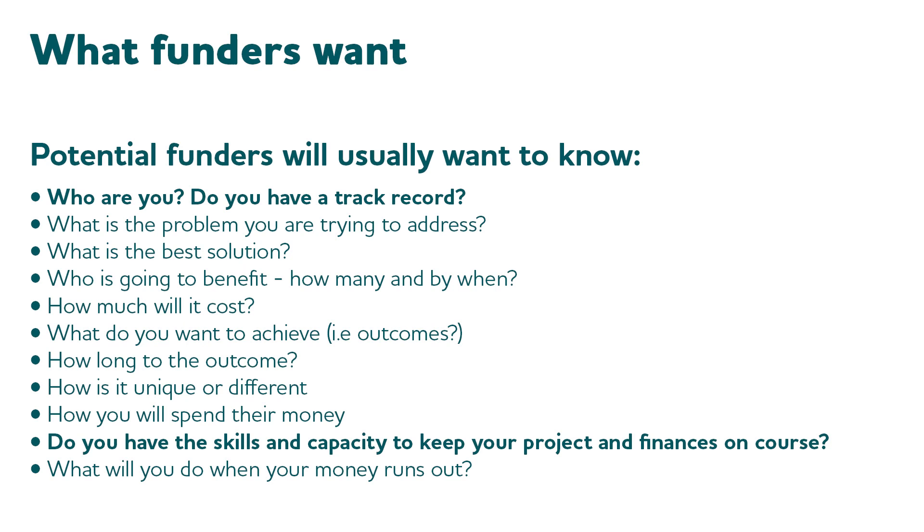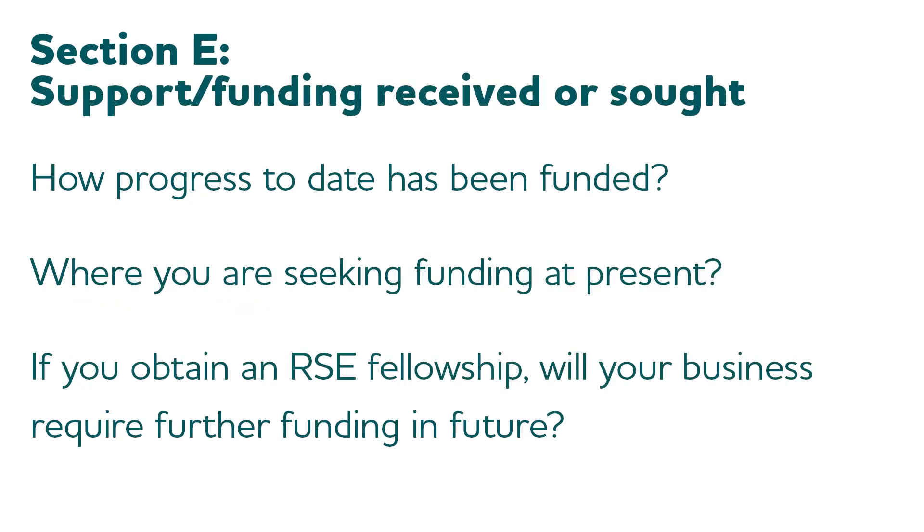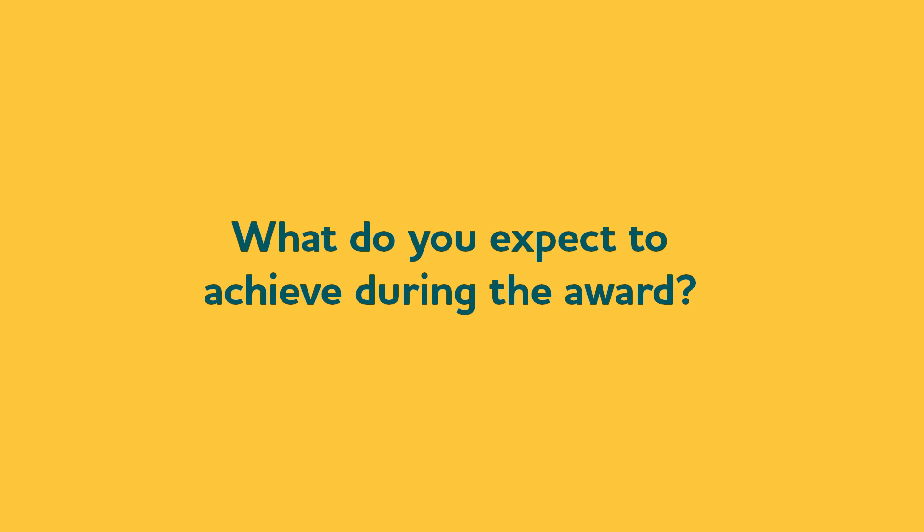So it could be a business context, it could be a grant application, or indeed someone who's running a charity. Now if we look at what the RSE are asking you about, they've been asking you a number of questions: How has progress been funded to date? Where are you seeking funding at present? Where else are you looking? If you get an RSE Fellowship, will you need further funding in the future and where will it come from? But first is a really quite important question: What do you hope to achieve during this award? This is really just a place where we can check that you're in the right presentation and looking at the right scheme.